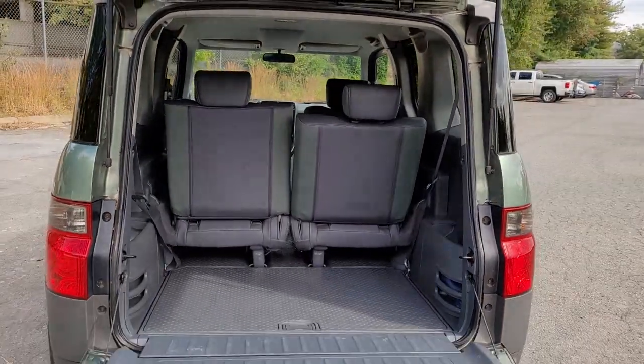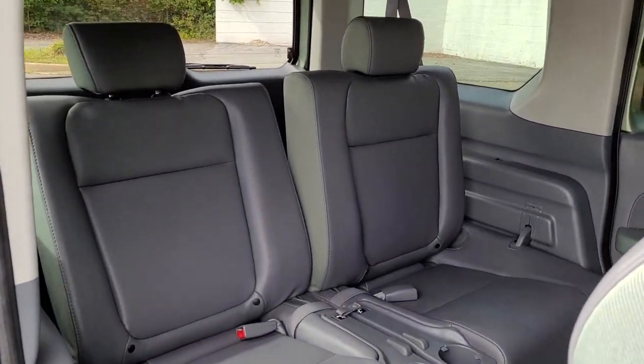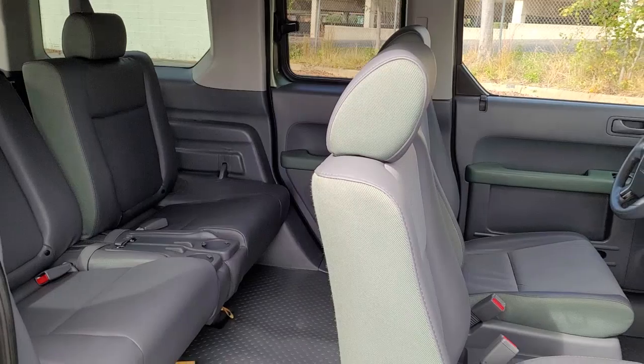Show the world your unconventional side when you're at the wheel of this uniquely styled Element. Come in for a fun, easy test drive — our team will make it the best part of your day.